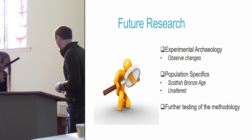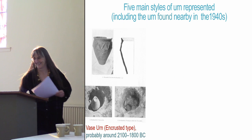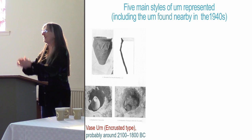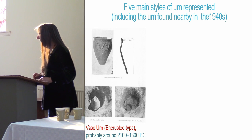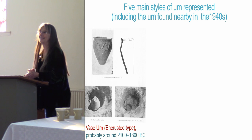What Nathan was too modest to say is that he got a very shiny distinction for his wonderful work — well done. Moving on quickly to the urns: you have five styles of urn represented, including the urn found in the next field.